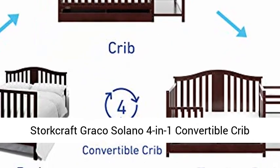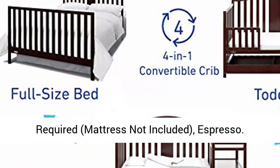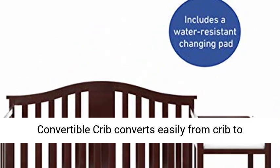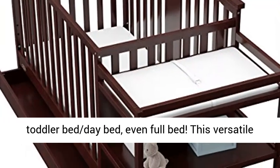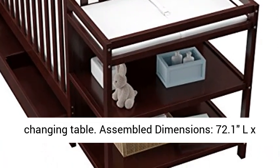Storecraft Graco Solano 4-in-1 Convertible Crib and Changer with Drawer. Fixed Side Crib. Assembly Required. Mattress Not Included. Espresso. Convertible Design: the Graco Solano Fixed Side Convertible Crib converts easily from crib to toddler bed, day bed, even full bed. This versatile crib will provide your child with a comfortable bed from infancy through adolescence. Includes Changing Table.